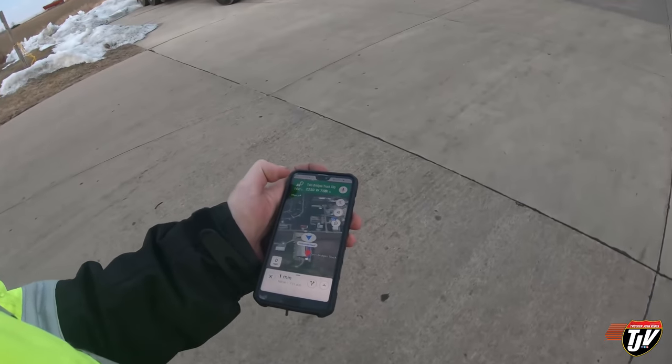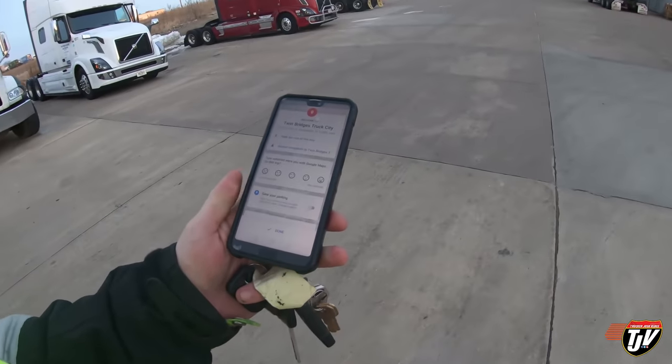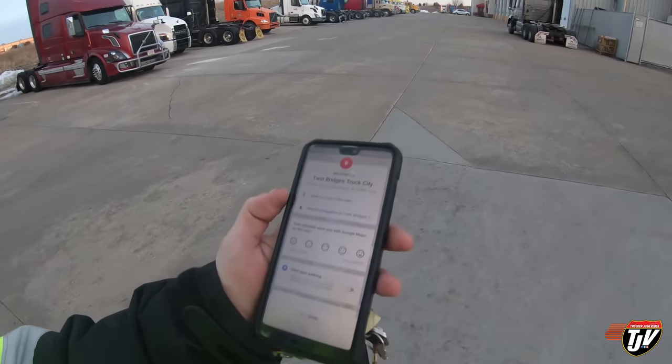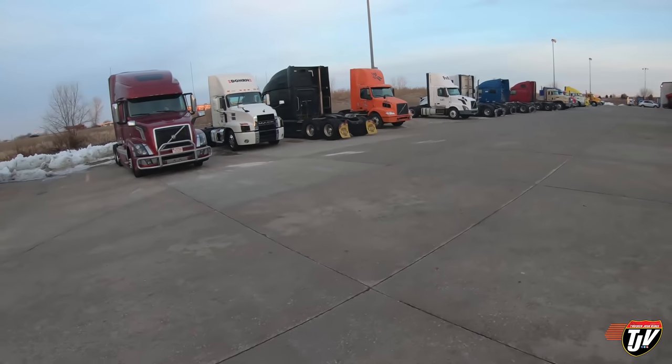This is called Twin Bridges Truck City. It's in Davenport, Iowa - close to Davenport anyway, not quite in town. The Volvo dealership in Winnipeg really gave me a bad impression, so hopefully this Volvo dealership is better, because I don't have any other option - the part I need is a Volvo-specific part.